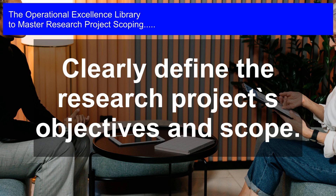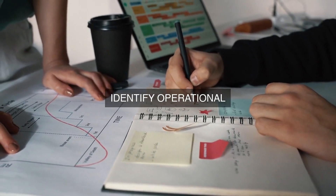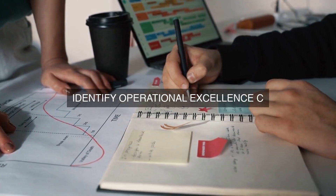inefficiency, bottlenecks, and waste. This will involve process mapping exercises to visualize the current state of operations, followed by a detailed analysis of the data to identify opportunities for improvement.